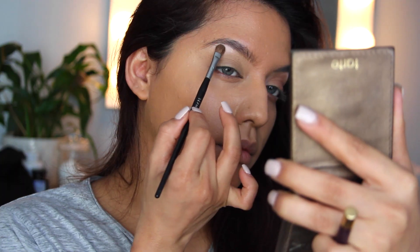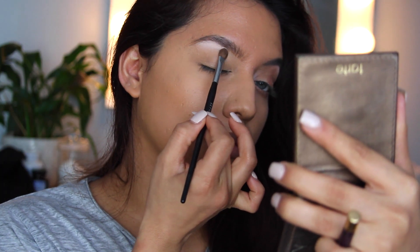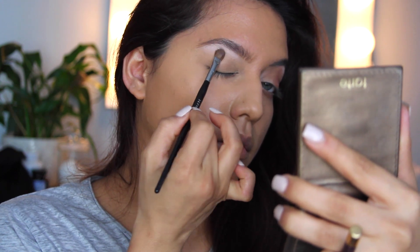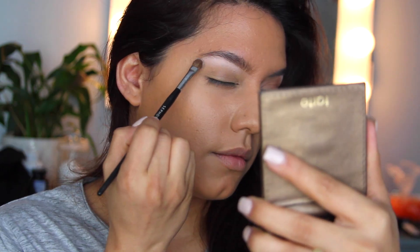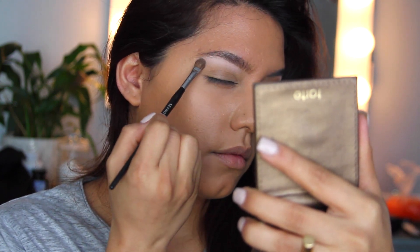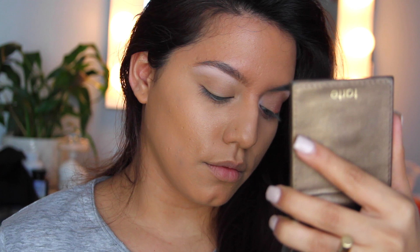Now I'm going to go into that palette, pick up a light shade, and apply that on my brow bone. This is going to be a matte shade, so I start off with the matte tones just to brighten without adding any glow — then you can always add the glow afterwards.